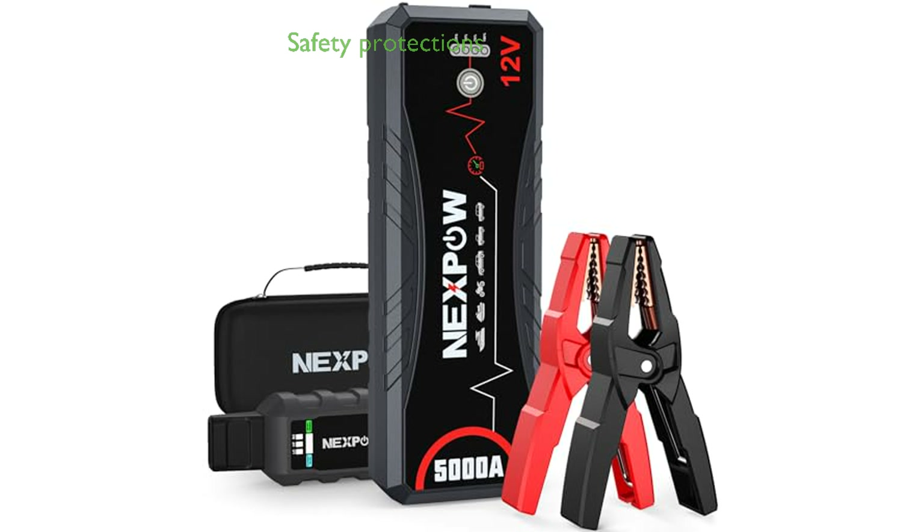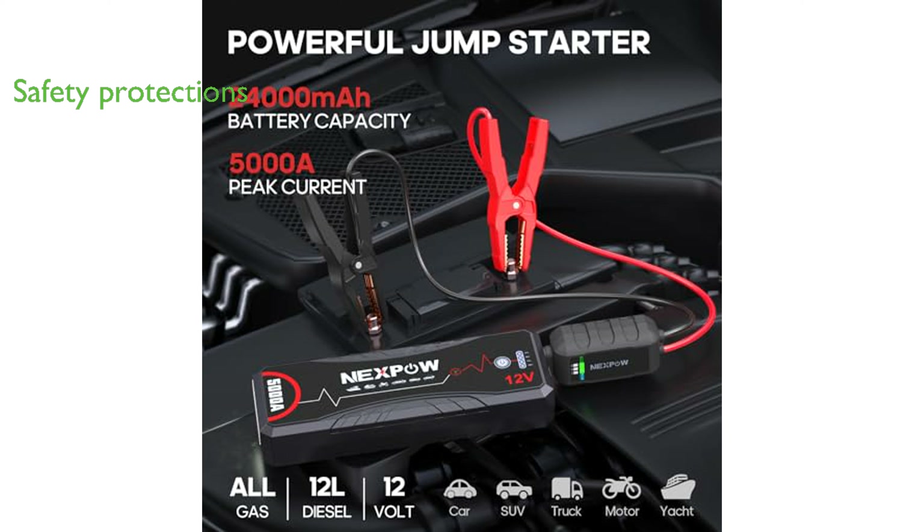Equipped with an upgraded battery starter and eight safety protections, this jump starter ensures reliable performance even in extreme temperatures.